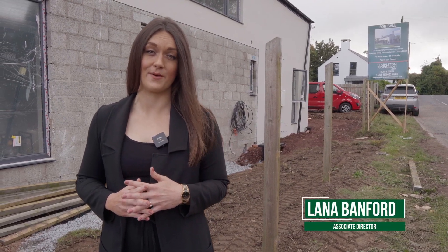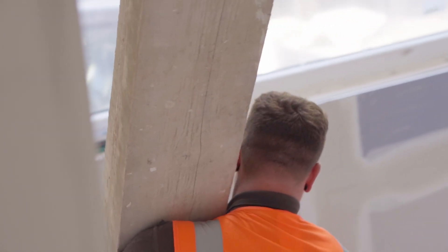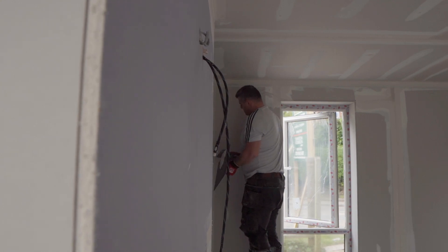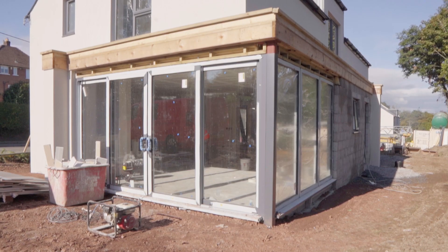I'm here today in Hollywood at 144 Church Road to show you this impressive detached contemporary residence. As you can see, the build is currently under construction with anticipated completion in November this year, but we thought we would give you a sneak preview tour. Let's take a look inside.